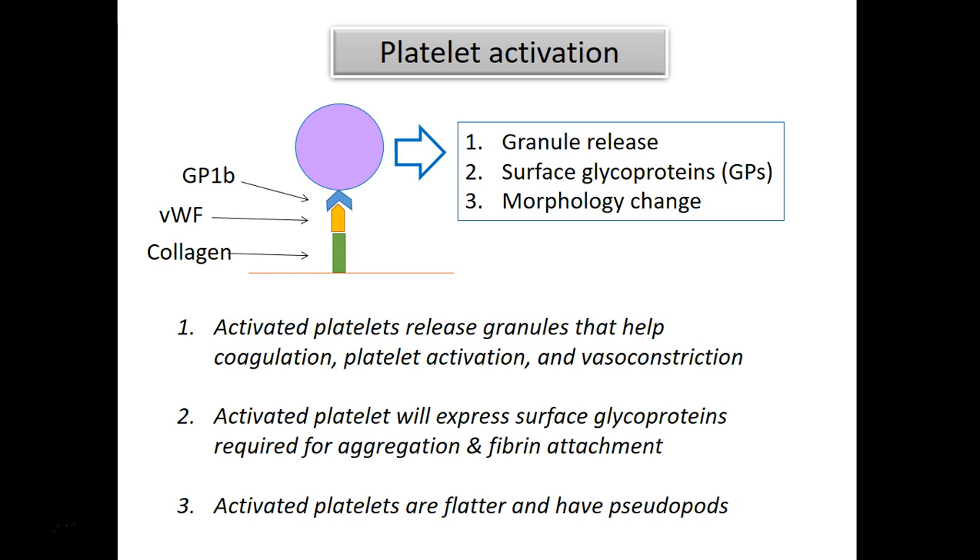As I mentioned before, once the platelet is activated, there are three things involved. One is that it will release chemicals, because it contains granules prepackaged with a variety of chemicals. These will be released — that's called degranulation.